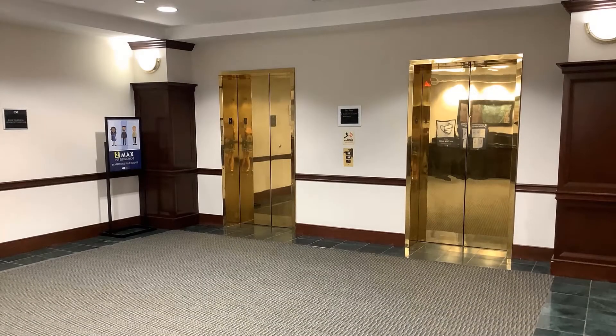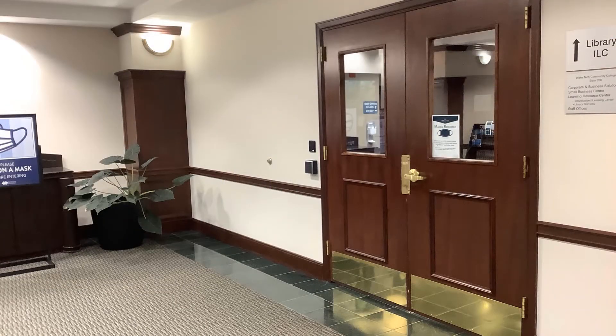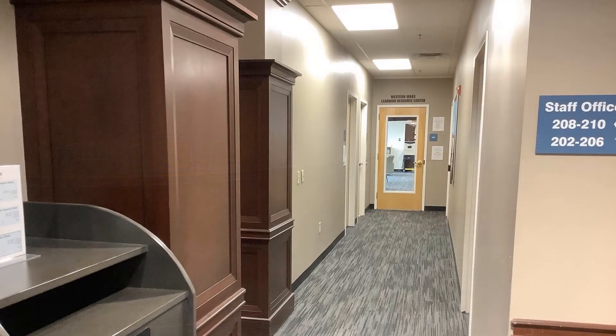We are located on the second floor. When you exit the elevators, turn right and go through the double doors. At the receptionist desk, turn right again. The library is at the end of the hall in room 200.